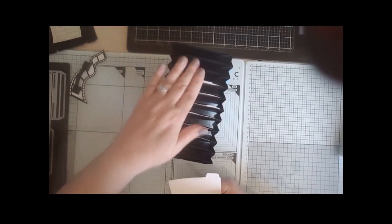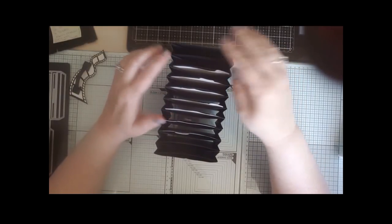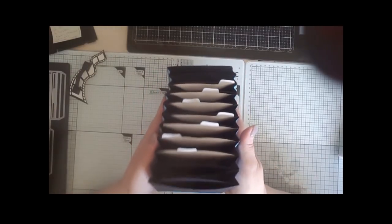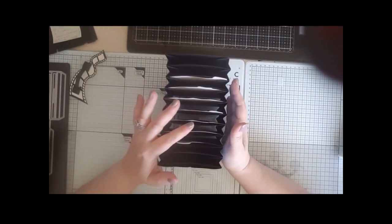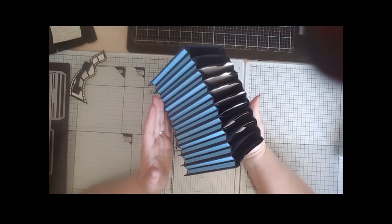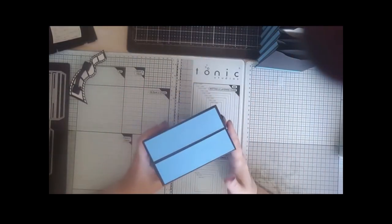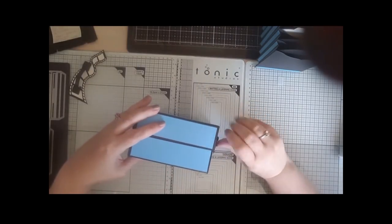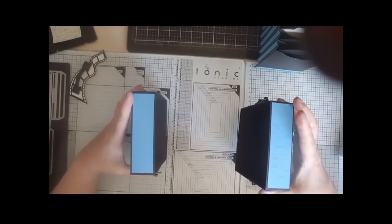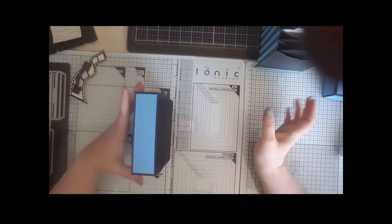I'm not actually going to stamp any of these because this is going to be a gift for a friend. I've left them blank so they could put photographs on those panels or do journaling — whatever they want. That's how they go together. The box opens up — this is going to be the back and this is going to be the front. It doesn't really matter which is front and which is back as long as you make sure it's the right way up.